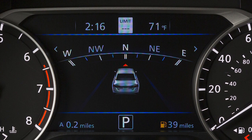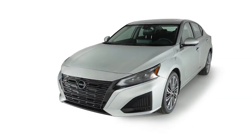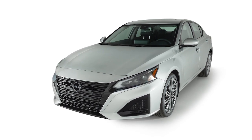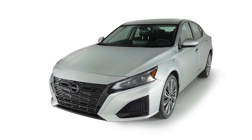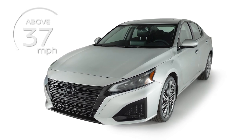If your vehicle information display does not look like this, please see your owner's manual. The Lane Departure Warning and Intelligent Lane Intervention systems, if so equipped, are activated at speeds of approximately 37 miles per hour and above, and only when the lane markings are clearly visible on the road.